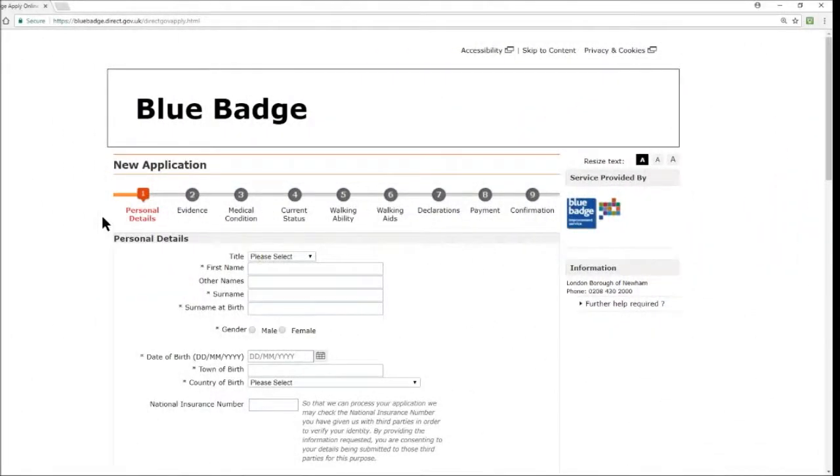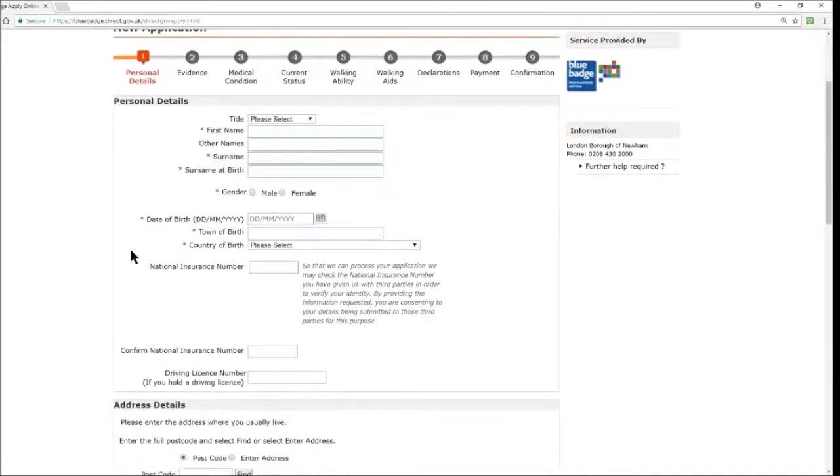We are now starting a brand new application — Section 1: Personal Details. You are greeted with a form containing information about yourself including your title, name, date of birth, and gender. Note the asterisks — these indicate mandatory fields that must be filled in before you can continue.